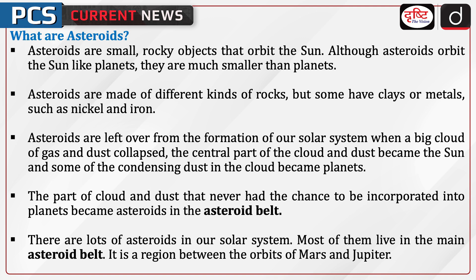The central part of the cloud of gas and dust became the sun, and some of the condensing dust became planets. The part of the cloud and dust that never had the chance to be incorporated into the planets became asteroids in the asteroid belt. There are lots of asteroids in our solar system. Most of them live in the main asteroid belt, a region between the orbits of Mars and Jupiter.